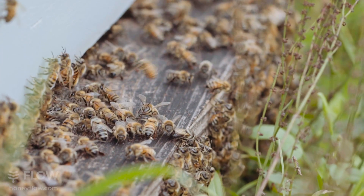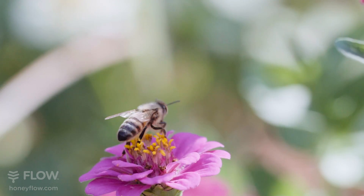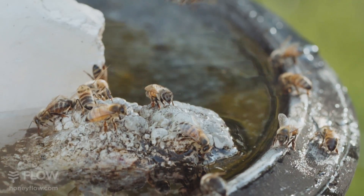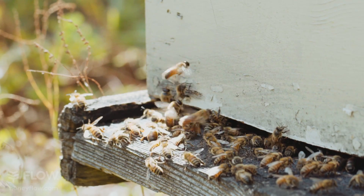Honeybees are so easy to keep — rooftops, backyards. Your bees are available to more botanical choices when you're in an urban setting. It can be anywhere in the world. I can't think of any place except maybe Antarctica that you cannot keep honeybees.